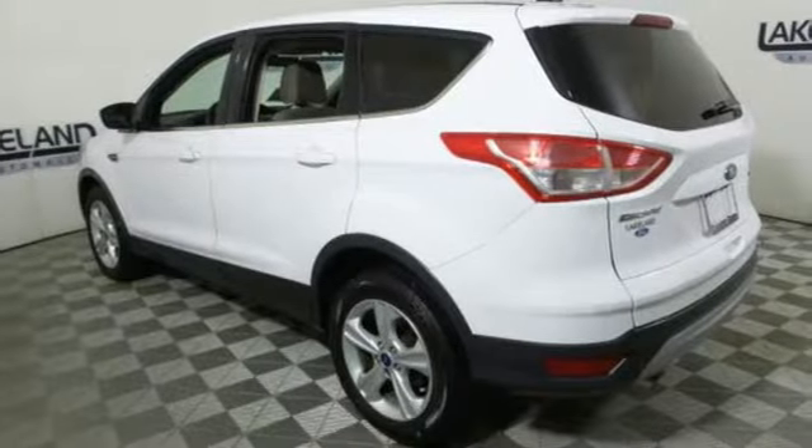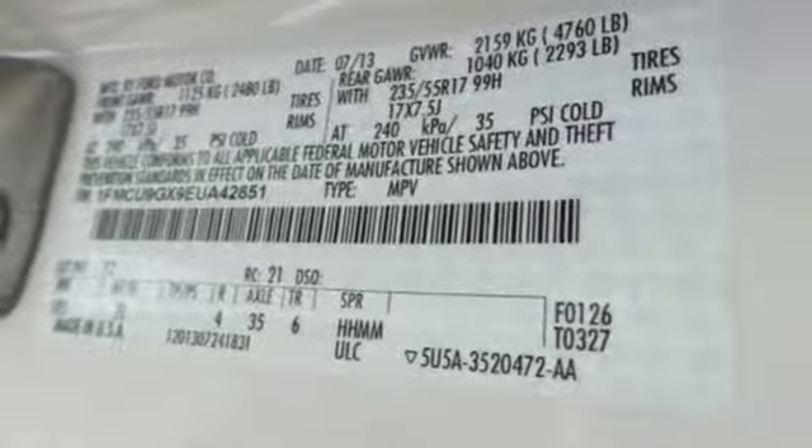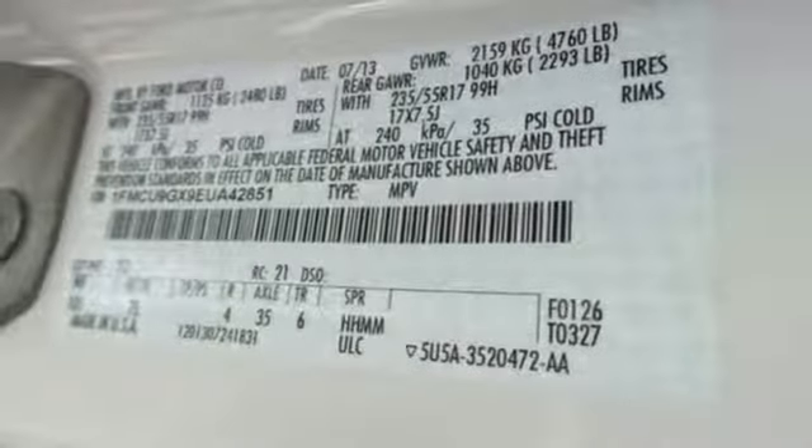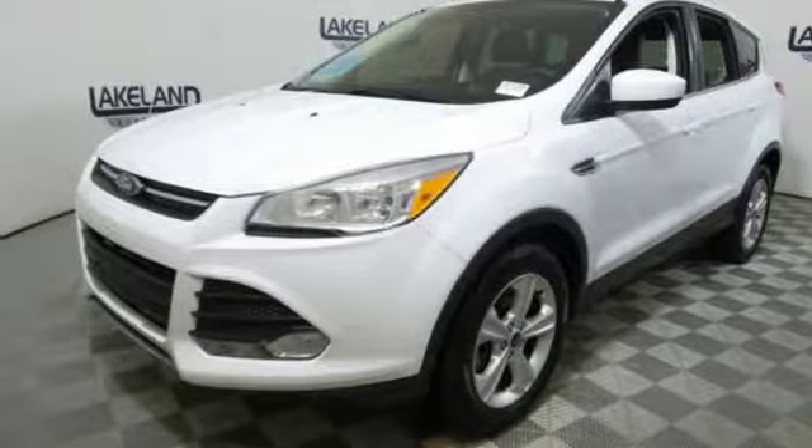Voice activation, wireless phone connectivity, manual tilting steering column, 3 12-volt power outlets, manual telescoping steering column, and a turbo in-line 4-cylinder engine.